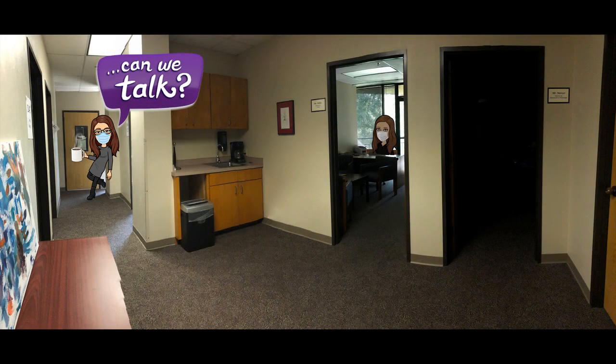For those students who may need to talk through some feelings of anxiety, our school counsellor Dr. Ford remains available throughout the day.